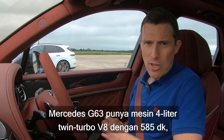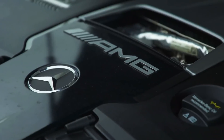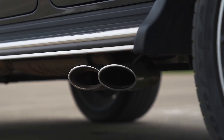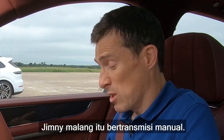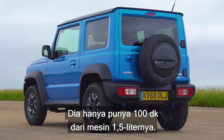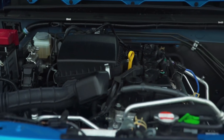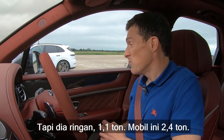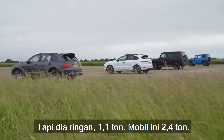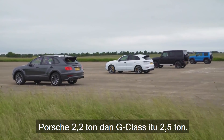The Mercedes-AMG G63 has a 4-litre twin-turbo V8 with 585 horsepower, 850 newton-metres, and all-wheel drive of course. That poor Jimny's just a manual — it only has 100 horsepower from its 1.5-litre engine. It is light though, at 1.1 tonnes. This Bentley is like 2.4 tonnes, the Porsche's 2.2 tonnes, and that G-Wagon is 2.5 tonnes.